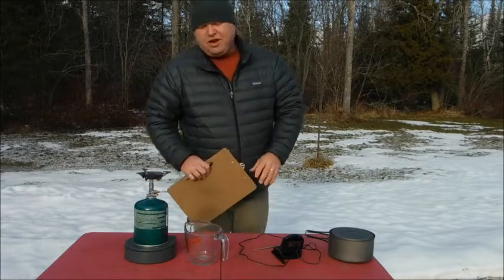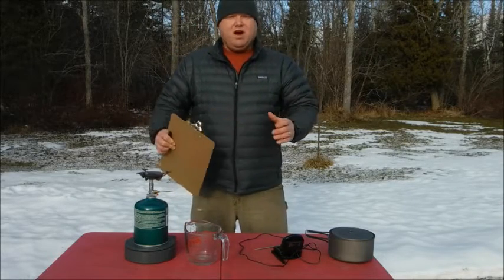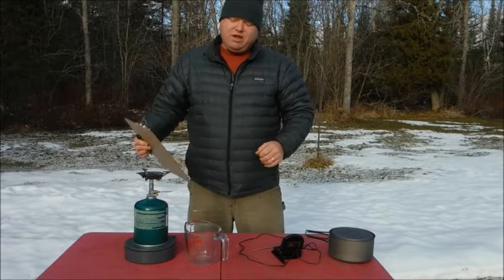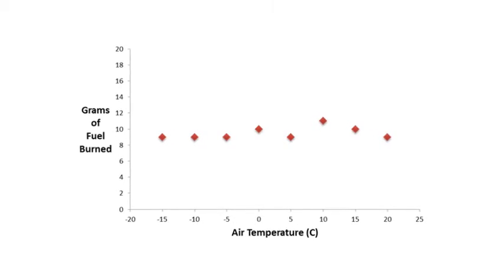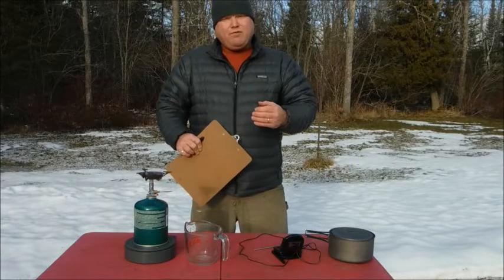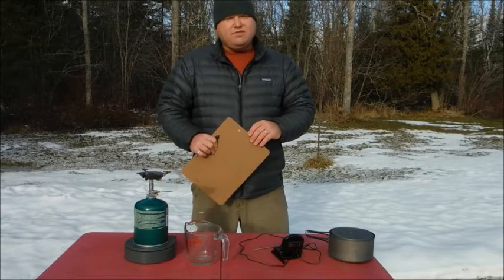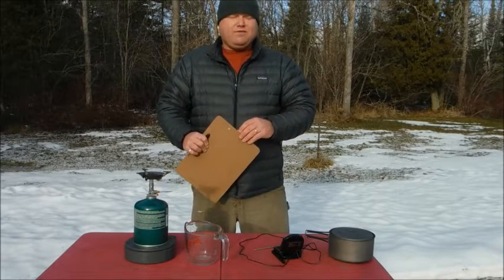That's some pretty interesting results. I would have thought that air temperature would have been a significant variable in the efficiency of the stove, but it's not. I've done this test at a full range of temperatures from minus 15 to plus 20, and I'm not getting any significant differences. Each time I do this test, I burn 9 grams of fuel and sometimes a little bit more. There doesn't seem to be a trend with air temperature. When I do burn a little bit more fuel, I think it's probably a little gust of wind or something that's causing the stove to be less efficient. We certainly know from a previous video that wind can really affect the efficiency of the stove.